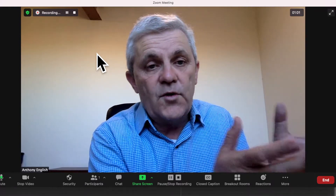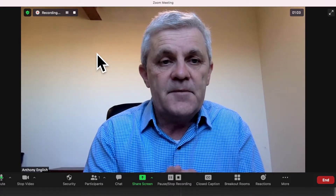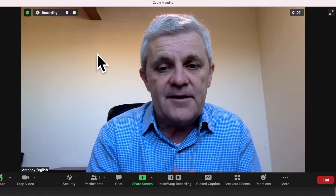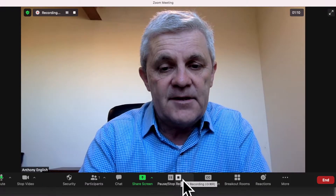Now, if you join somebody else's Zoom meeting and the recording is already happening, then you should see it there. And I'm going to stop that recording now.